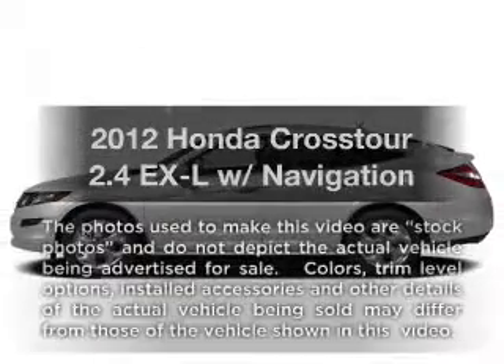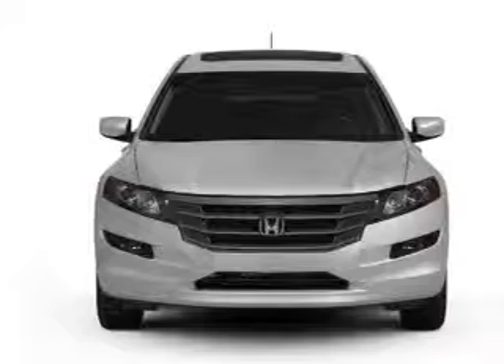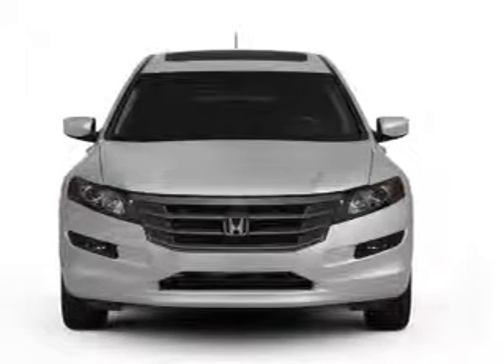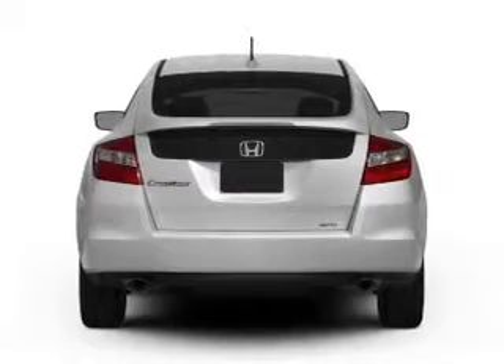If you're looking for a first-rate auto, this one could be yours today. With an efficient four-cylinder engine, driven by a five-speed automatic transmission, find your way easily with the included navigation system.